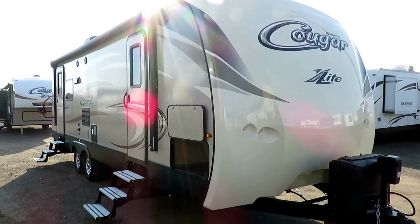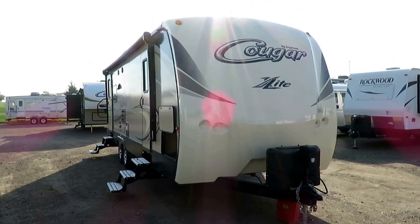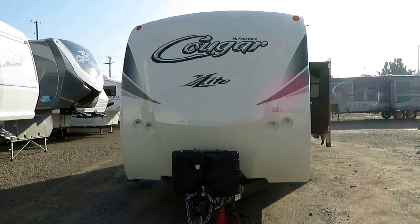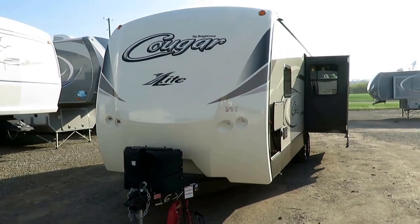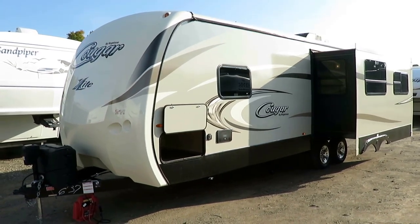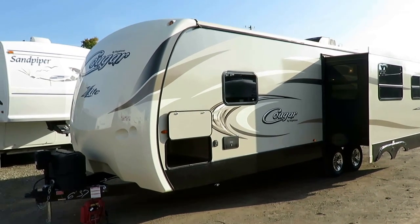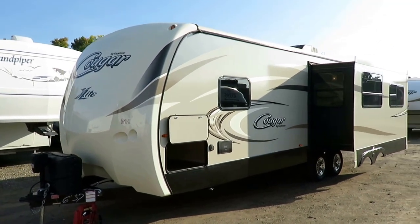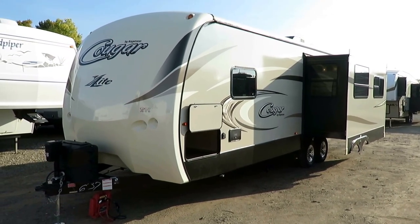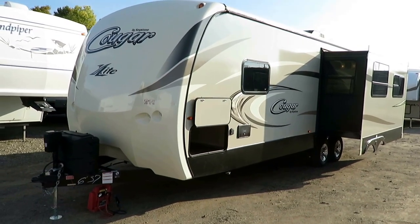If at any point you're curious about how we have it equipped, option packages, links, weights, and measures, I leave all that one click away in the video description. Those are important questions, but they're easy to answer, so I publish all that data for you. We publish our pricing aggressively, and our price doesn't change whether or not you have a trade. We don't play run-around games. We do hitches, pieces, parts, financing, trades, deliver RVs, and can pair you up with a truck and trailer package deal.